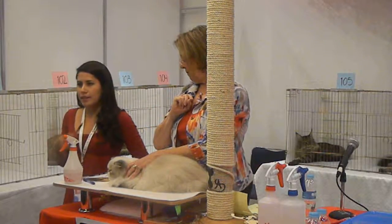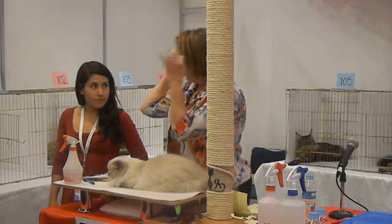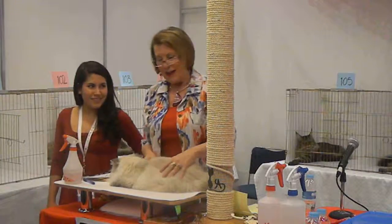Alineada la frente, la nariz, y el mentón. Grandes ojos — big eyes.